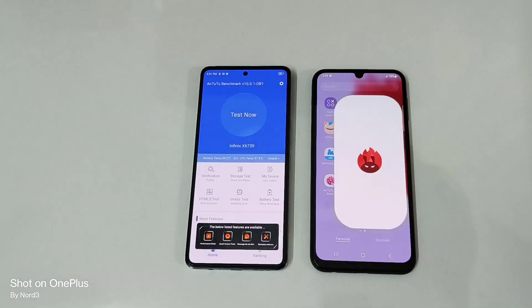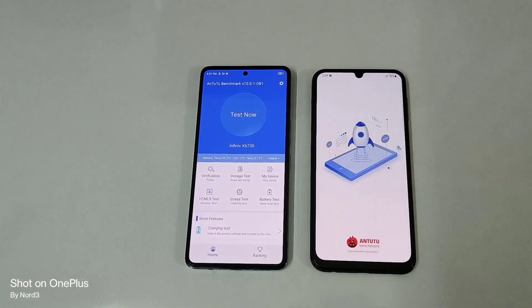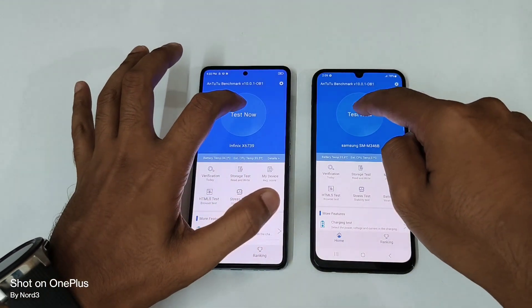So turning on AnTuTu benchmark — you can see — and let me start both of them at the same time at 3200.